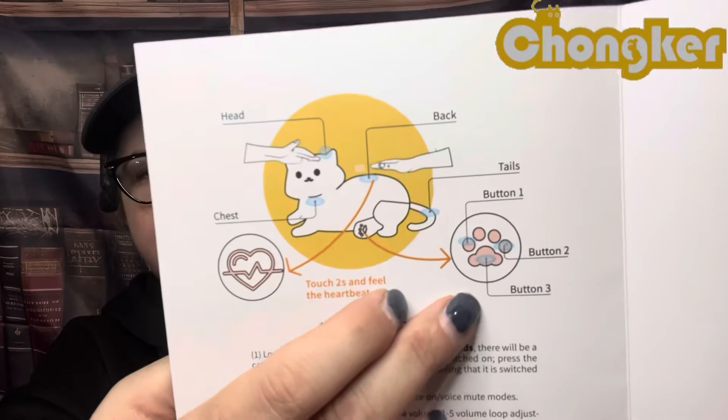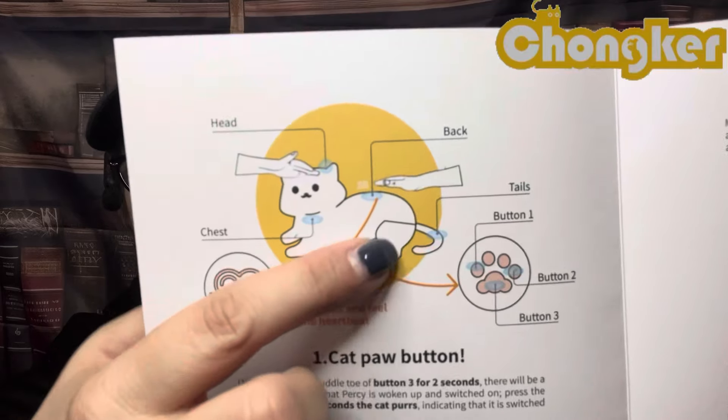It says press two times to feel the heartbeat. This has all kinds of buttons — in the paws you can hear a heartbeat, you can pat the back, there's a sensor on the chest, and there's an automatic sleep function for more than 10 minutes. Percy will automatically enter sleep mode and touching her or using her again will wake her up. It uses USB-C charging.